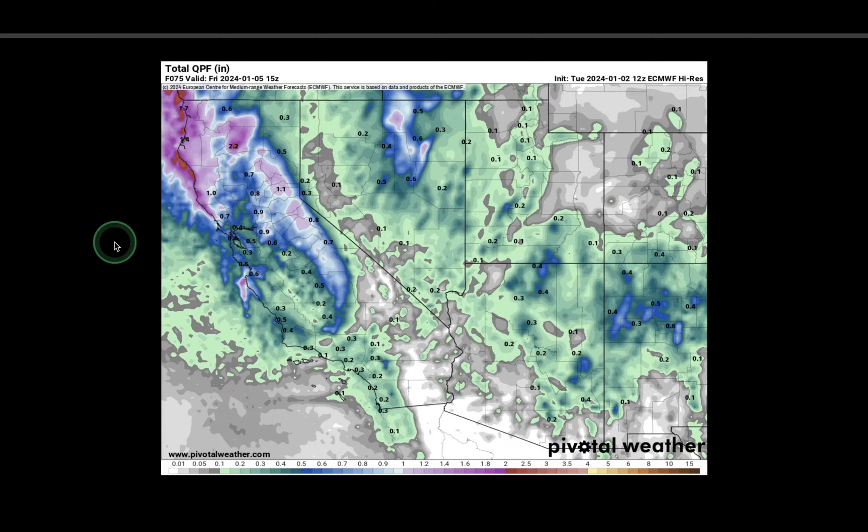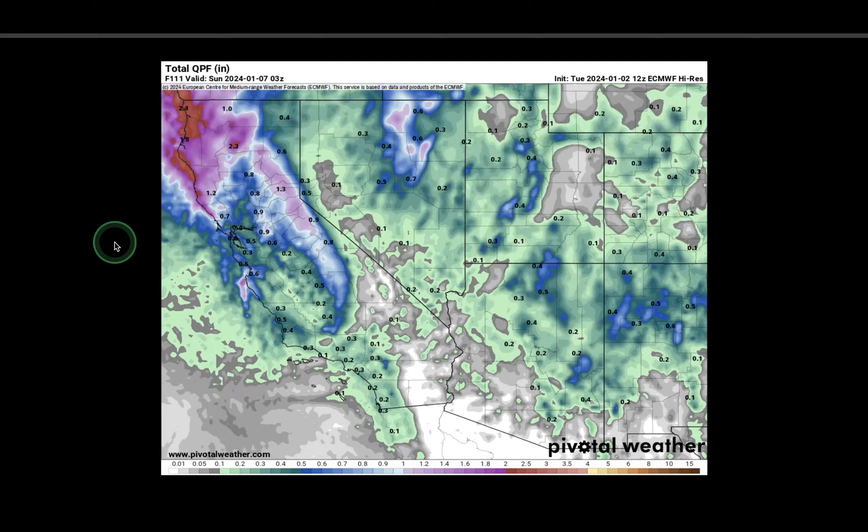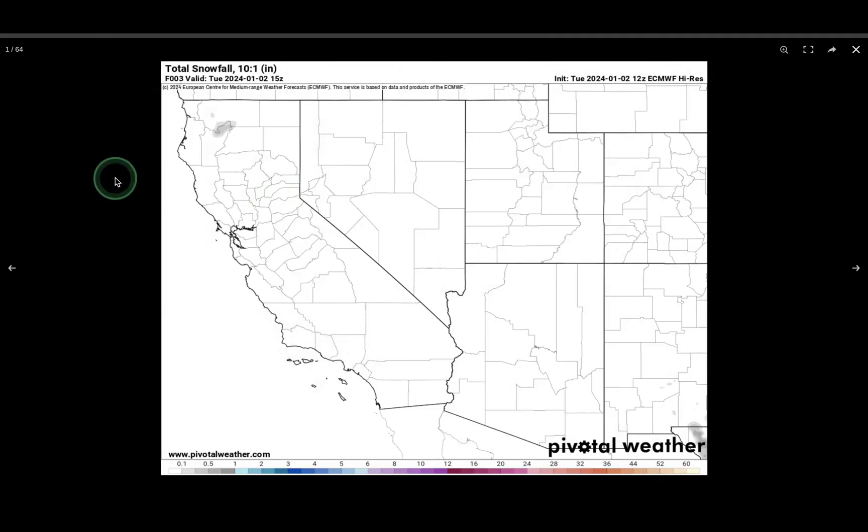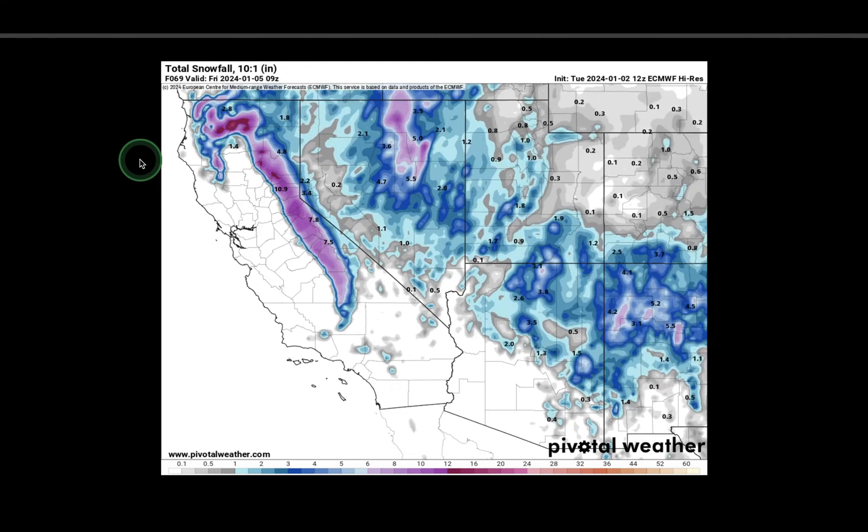The first system is coming in right now, with lingering showers through Wednesday. Then a second system adds another round of rainfall. Not as much rain for southern California, but maybe another 1 to 2 inches around the Bay Area and especially in higher elevations. What makes this system stand out from previous storms is it's bringing decent snowfall. The first storm alone looks to have already produced 6 inches to a foot of snow fairly widespread, with snow levels coming down to about 4,000 feet.